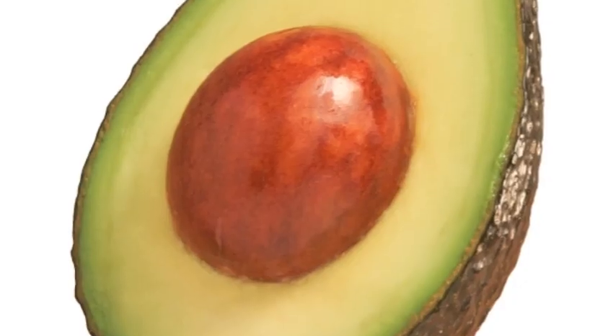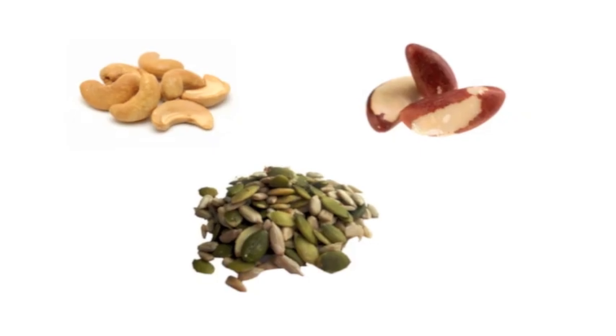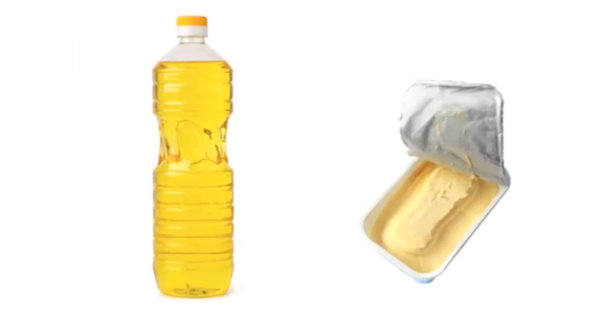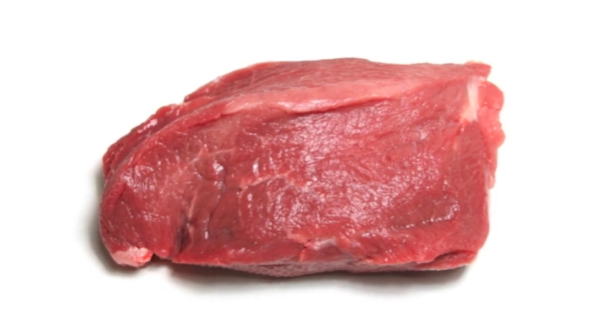Consuming a diet that is low in saturated fatty acids but high in mono and polyunsaturated fatty acids is associated with a number of health benefits in the context of a varied and balanced diet. Monounsaturated fatty acids can be found in avocado, nuts and seeds, olive, sunflower and rapeseed oil and spreads, lean meats and oily fish such as salmon and sardines.